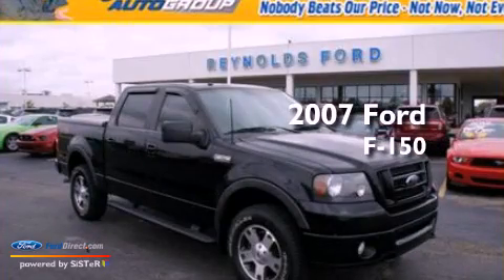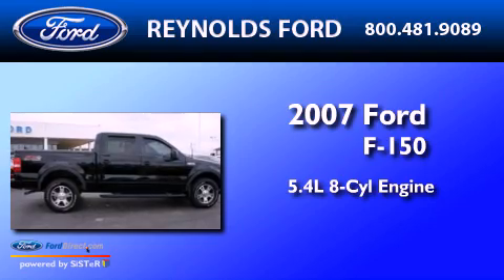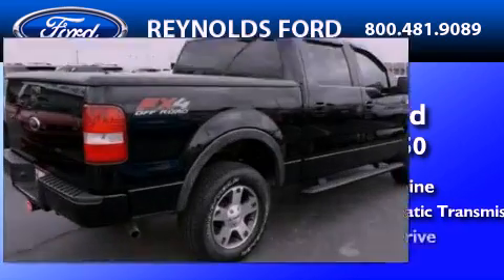This is a 2007 Ford F-150. It has a 5.4-liter, eight-cylinder engine, a four-speed automatic transmission, and four-wheel drive.